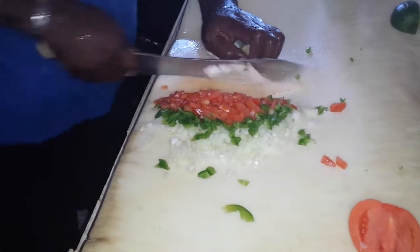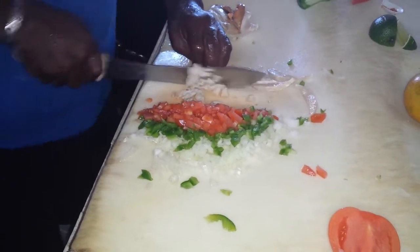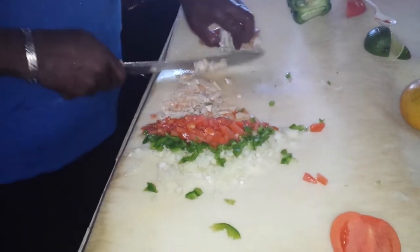That's the conch right there. That's the conch — cleaned, marinated, and prepared from earlier like you showed us. Looks very white.